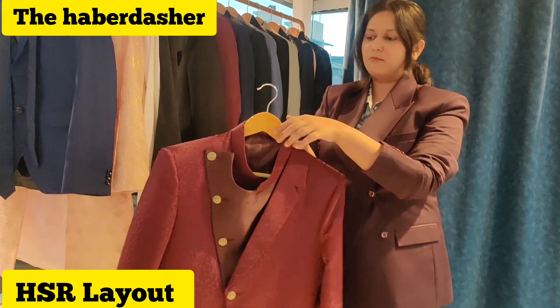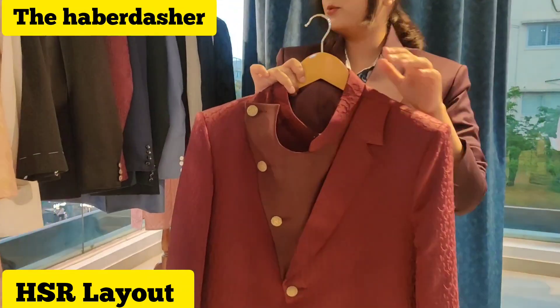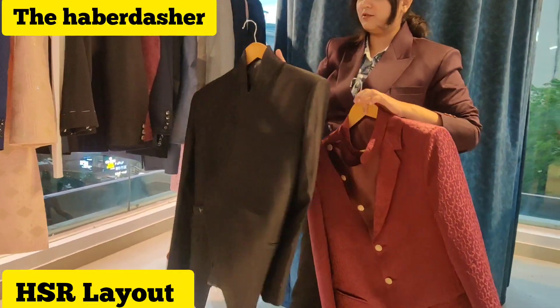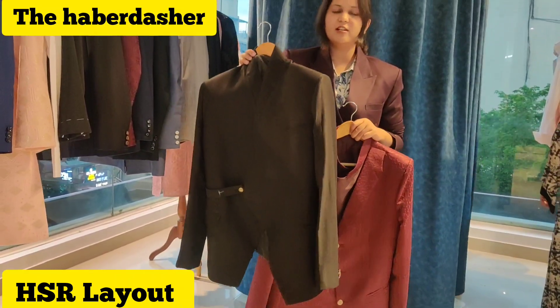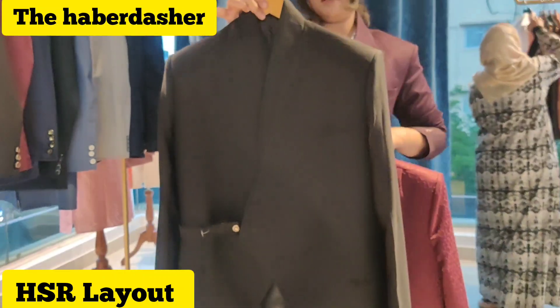We have bandalas as well and you can choose whatever fabric you want - any type of customization. We work with formals as well. This particular one is very elegant for any cocktail night. You can wear it and reuse it for any other function, like professionally for office wear as well.